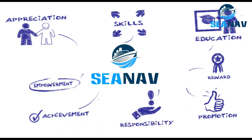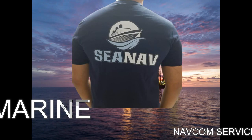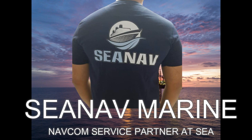At SeaNavMarine, we value your dedication, passion, and professionalism. We encourage you to study, work smartly, and grow in your career. We are always there to support, guide, and empower you to work independently and creatively. We also expect you to follow discipline and maintain a clean and safe work environment. Together, we can achieve excellence and success in the marine industry. Thank you for being part of our team.